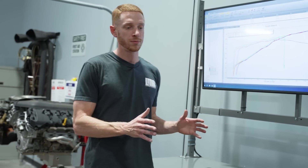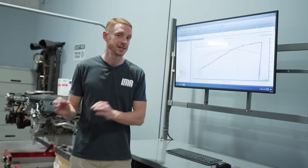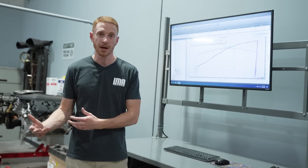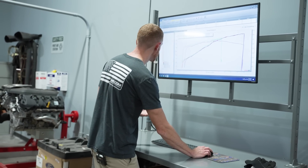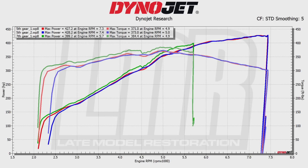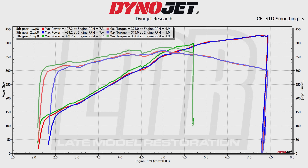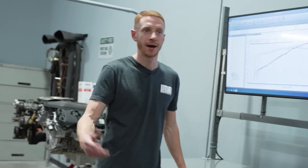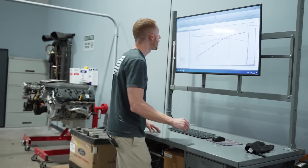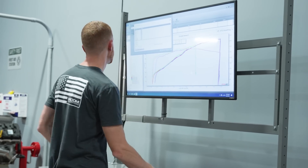The SAE correction factor takes into account how fast the drum turns and assumes you're in a room that is 72 degrees with zero percent humidity. The STD correction factor assumes 60 degrees and zero percent humidity. Because it's a lower ambient temperature by calculation, the car will make more power under STD. I'm going to switch the results to the STD correction factor so you can see how this works — popping up all three graphs so you can study the difference. There's also an uncorrected factor, which means the car is making that power in the exact conditions it's being dynoed in.